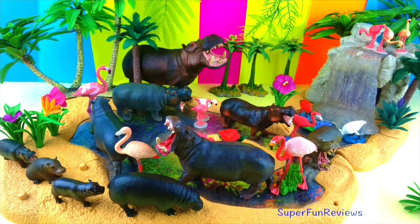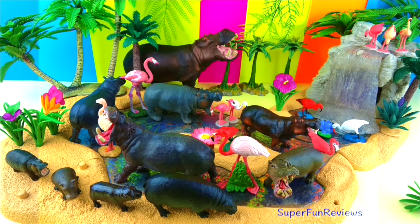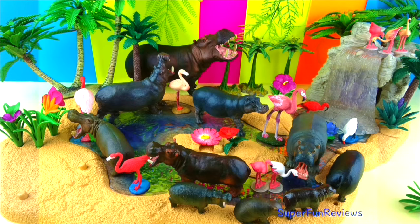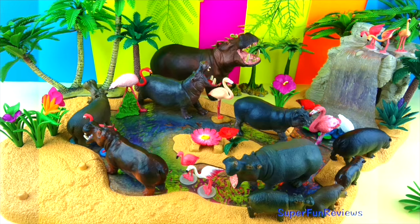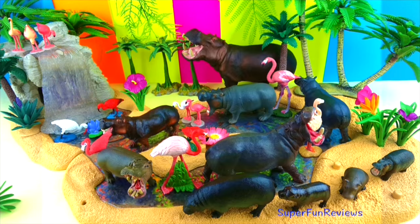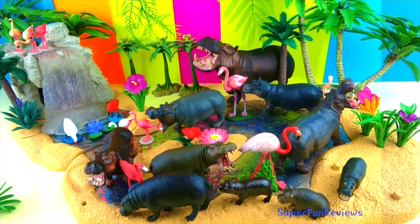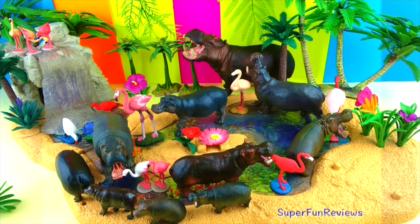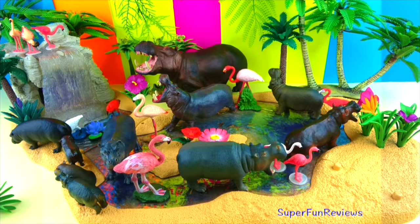Hi, it's Kerri. Today I'm showing you my hippopotamus and flamingo collection. I really like the hippopotamus, especially if it has a wide open jaw. The flamingos are amazing colours, which is caused by the food they eat. More about that later. There is a surprise ending today.